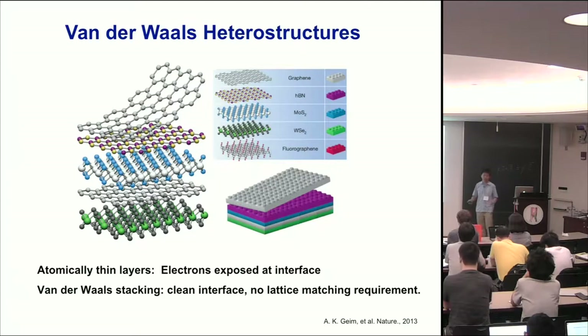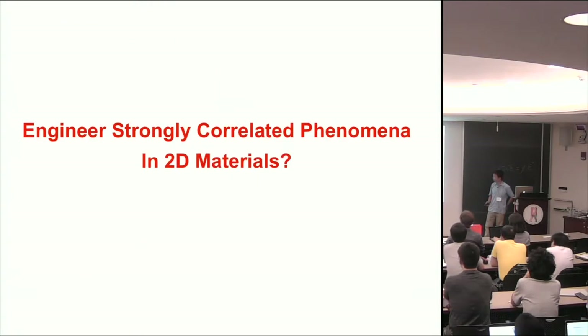People are playing with all kinds of Van der Waals heterostructures. For a long time, people have seen very interesting phenomena in graphene, transition metal dichalcogenites, and so on. But most of those behaviors are pretty well described by single particle physics. For a few years, we started to ask: is it possible to use the flexibility of these Van der Waals heterostructures to engineer strongly correlated phenomena?